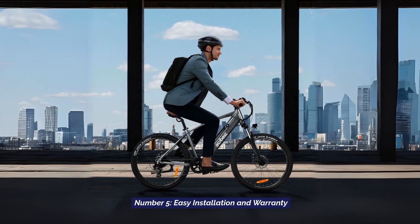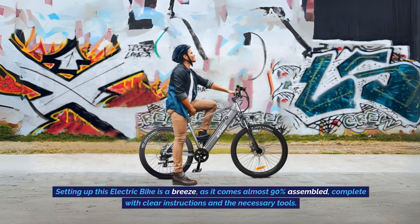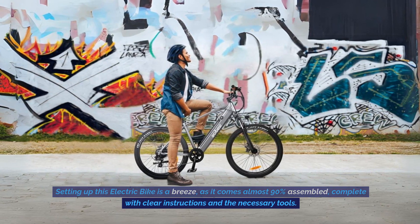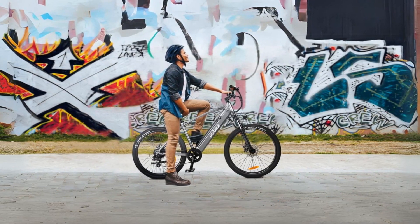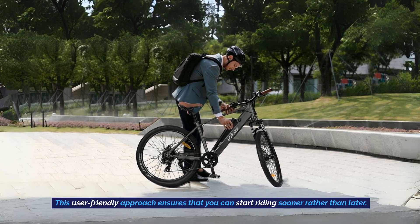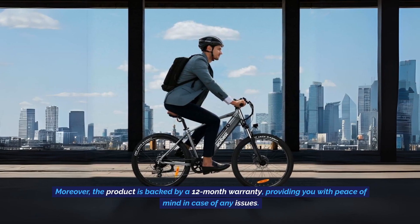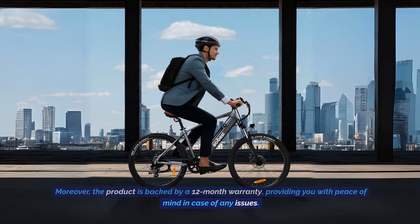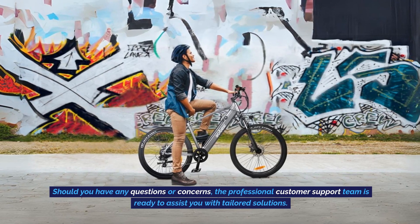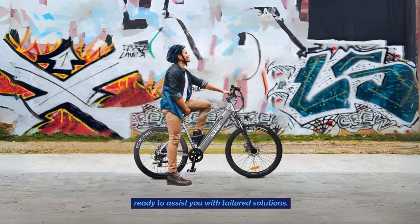Number 5: Easy Installation and Warranty. Setting up this electric bike is a breeze as it comes almost 90% assembled, complete with clear instructions and the necessary tools. This user-friendly approach ensures that you can start riding sooner rather than later. Moreover, the product is backed by a 12-month warranty, providing you with peace of mind in case of any issues. Should you have any questions or concerns, the professional customer support team is ready to assist you with tailored solutions.